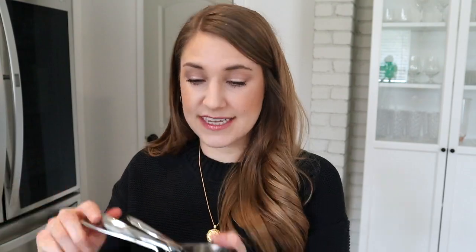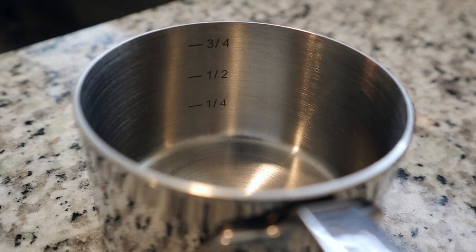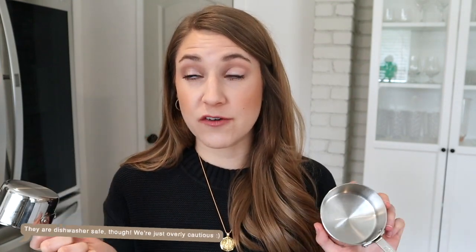Next up are measuring cups. Now these were definitely pricey — they come from the brand All Clad — but they're so high quality, something I feel like we're going to have forever. You truly only need five of them and you have every measurement. Within this quarter cup you can see the eighth cup measurement on the inside, and this one cup measure has a quarter cup, half cup, and three-quarters cup marked within it. So it's way fewer dishes. We typically hand wash just because we want these to last forever.